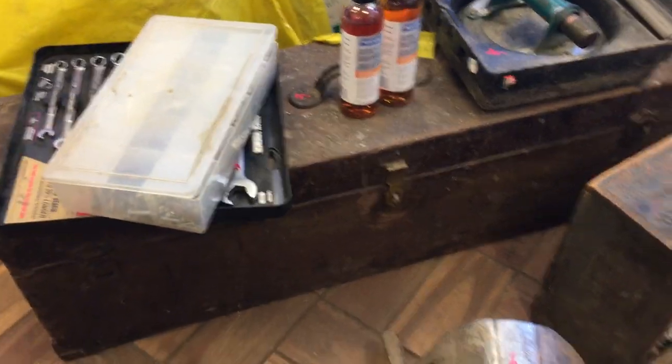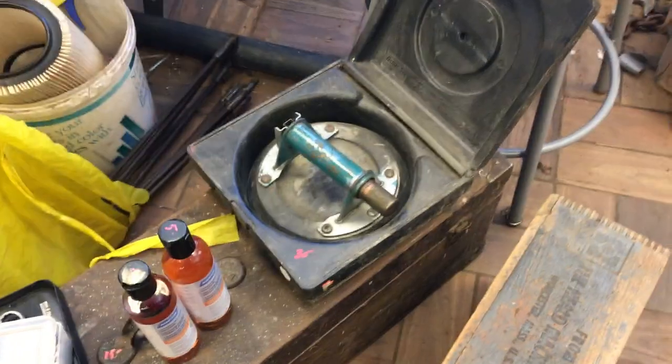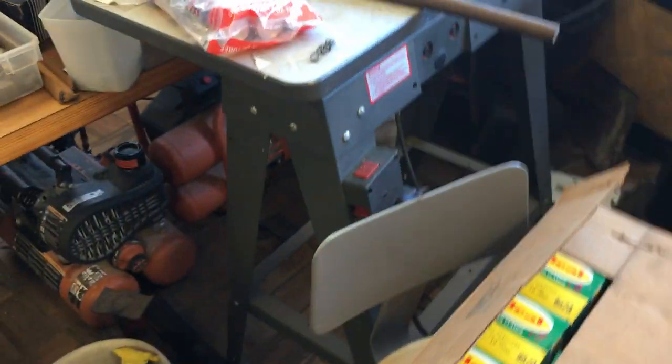There is a toolbox there — the price is $15. Old carpenter's toolbox. $30 on the suction device for moving glass. Another scroll saw — this is $125 with a built-in stand.